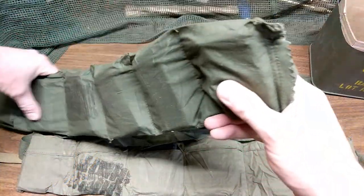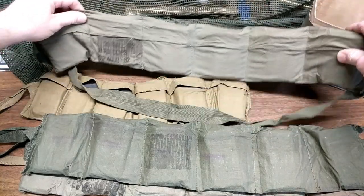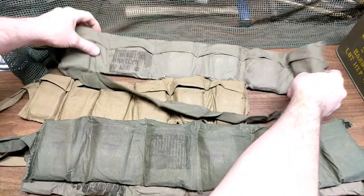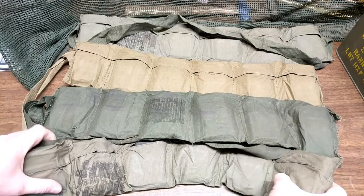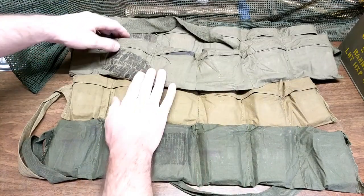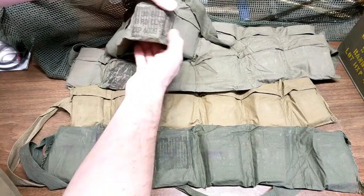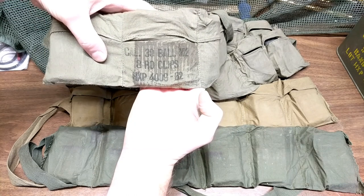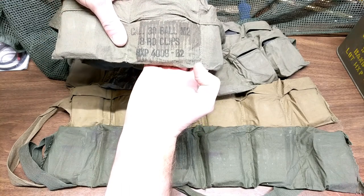We've got the four bandoliers removed and it looks like they're all different. You've got a tan one, a dark green, and then two light green — well, maybe two of the same kind. This one says caliber 30, ball M2, eight round clips, HXP 4009, 62.